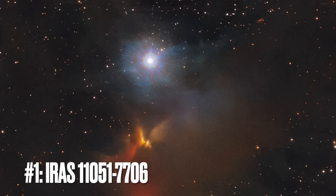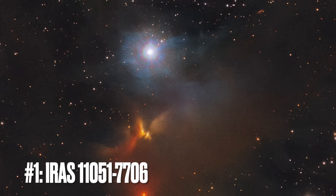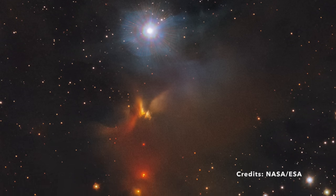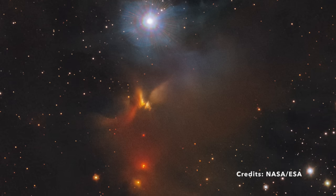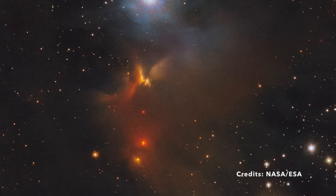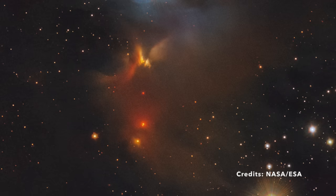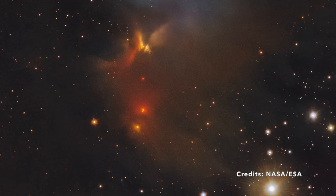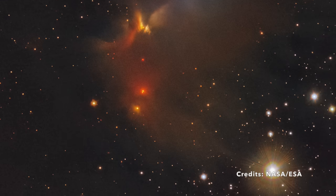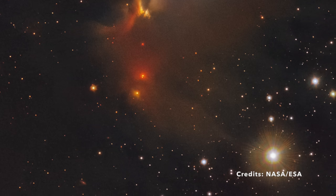Image number 1: Exploring the Mysteries of IRS 11051-7706 in the Chameleon Constellation. Deep in the heart of the Chameleon Constellation, about 1,200 light-years away from Earth, lies a fascinating spectacle of space — the IRS 11051-7706 Nebula. This isn't just any part of space; it's a vibrant nursery where stars are born. Imagine a cosmic cauldron brimming with colorful gases and dust, all coming together in a celestial dance to create new stars.